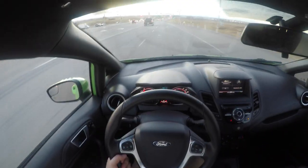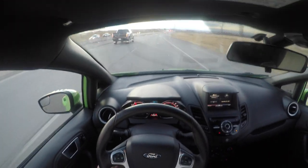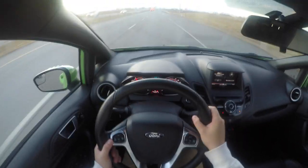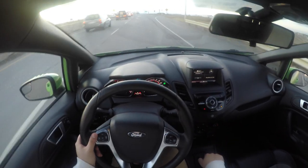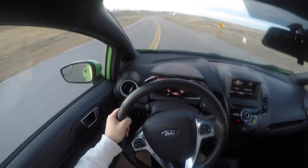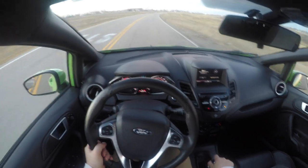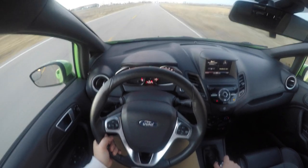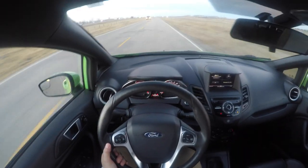I wish we had some of the Euro options. This thing is just so fun to downshift — it handles corners just unbelievably well. I just cannot wait to take this to the track and have some real fun.